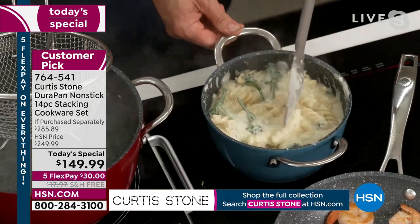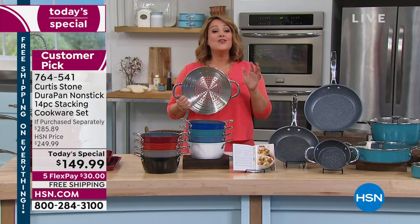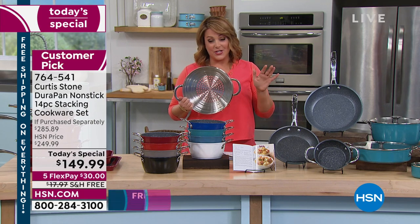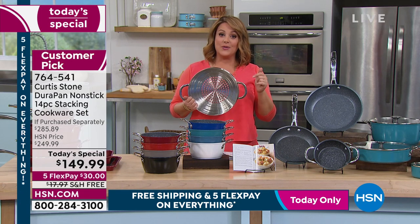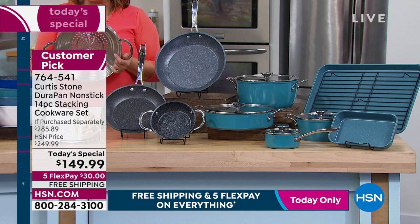I want to remind everybody that we don't always have the free shipping and handling on all Curtis Stone. So if there's anything you've been wanting to get, today's the day to do it. Everything Curtis Stone is on free shipping and handling. Chef is offering the free shipping and handling today and tomorrow. It's our Brands You Love weekend — take advantage of the five flex pay as well.